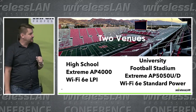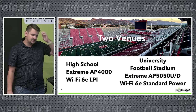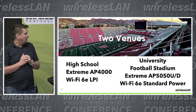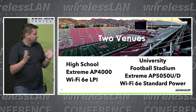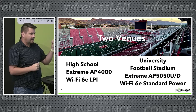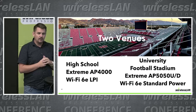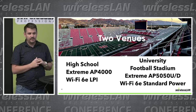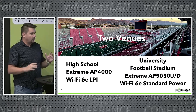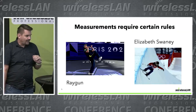We tested two different venues. The first was a high school back in May-June timeframe. They had Extreme AP 4000s — Wi-Fi 6E low power indoor APs. We tested that in preparation for an event. Then, about a week and a half ago, we surveyed an American football stadium with standard power outdoor APs, currently live and doing six gigahertz outdoors.